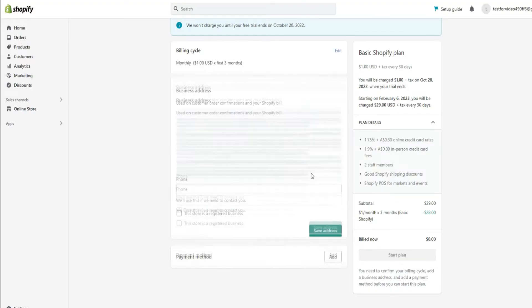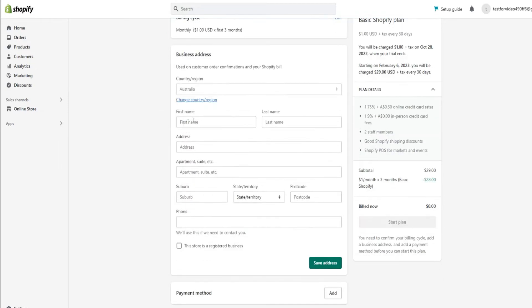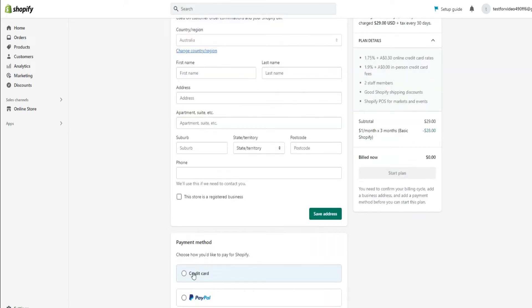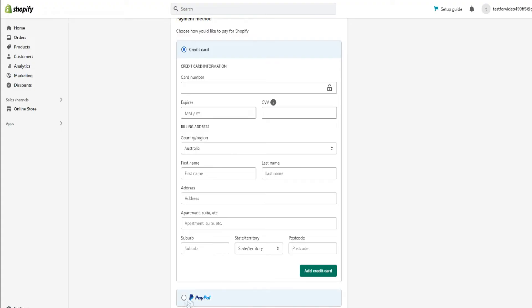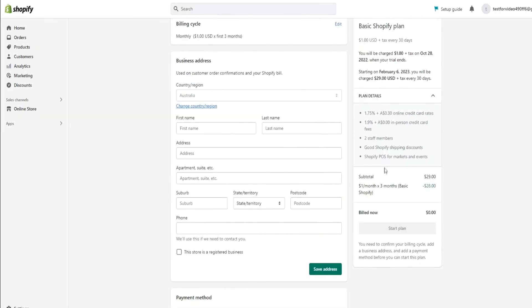Once you choose your billing cycle, you'll need to put in your business address and details — your region, first name, last name, address, and all that. Then you'll choose how you'd like to pay: via credit card or PayPal. If you click on credit card, you enter your card details, region, name, and address. With PayPal, you can just connect your account and use it to pay your bills — you'll be redirected to PayPal to add your billing information. It's very simple to activate your $1 a month for three months plan.